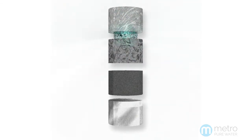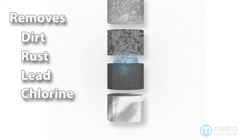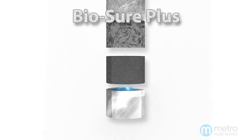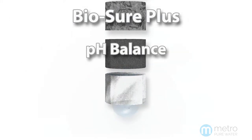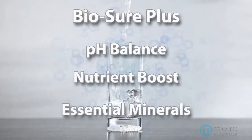This multi-stage process removes particulates like dirt and rust along with lead, chlorine and other harmful chemicals. After filtration, our innovative BioSure Plus technology balances pH levels and delivers a nutrient boost of essential minerals.